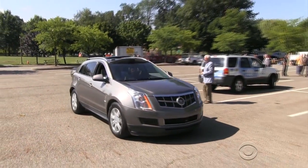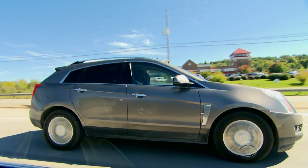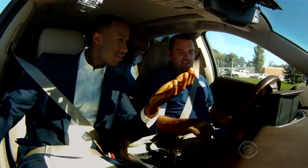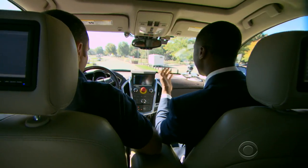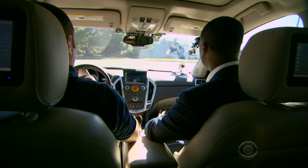It looks like an SUV driven right off the showroom floor. But this Cadillac SRX is not like anything you've seen before. My feet are just sitting down here and my hands are off the wheel. And you will see that it has to operate the brakes, the throttle, the steering, as well as turn signals.